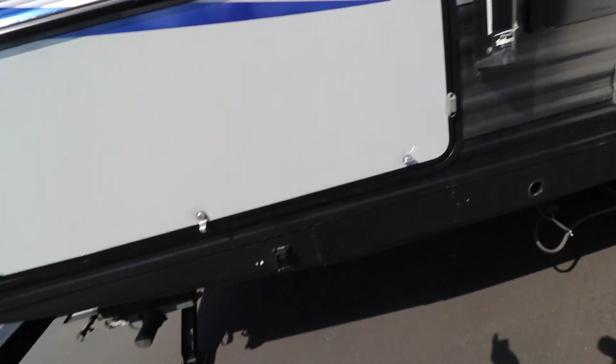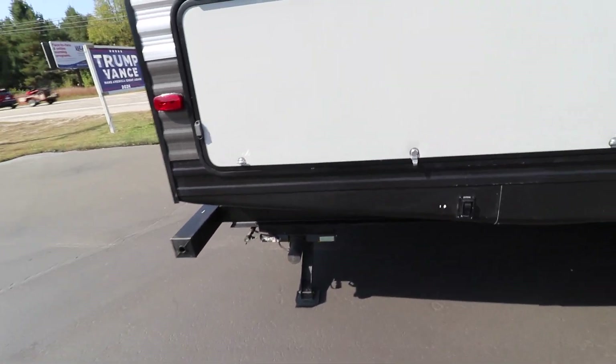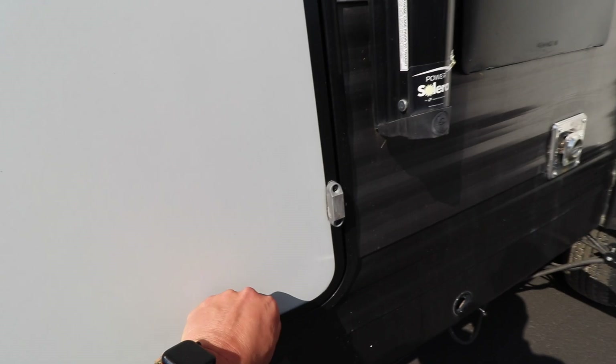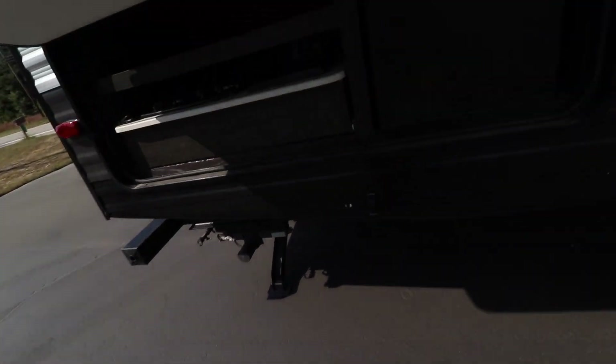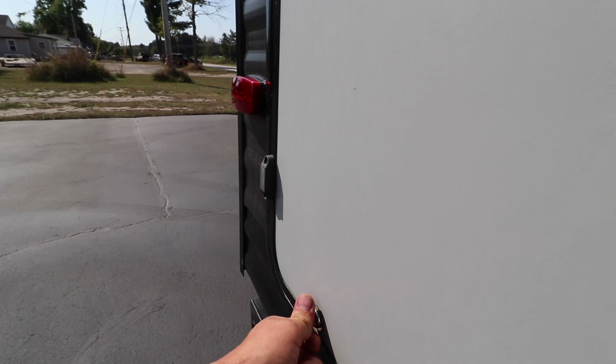You can see the water heater right there. This Prowler does have power front and rear jacks — they're down right now. You also have an outside kitchen that has a sink, a little burner, and a mini fridge. That's a nice option to have.